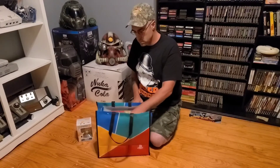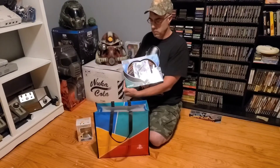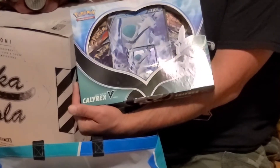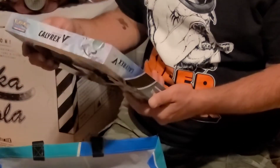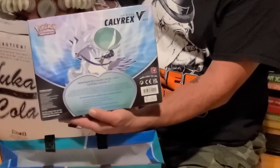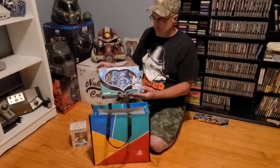I was trying to zoom in but then I cut your head off. We've got Pokemon cards — I can do an unboxing of those later. This is the Calyrex Ice Rider, I hope I pronounced it right. Pretty cool.